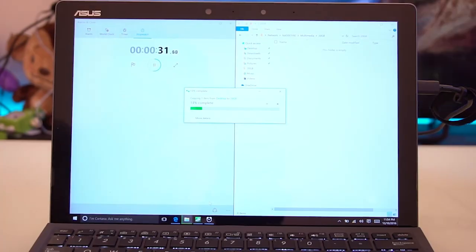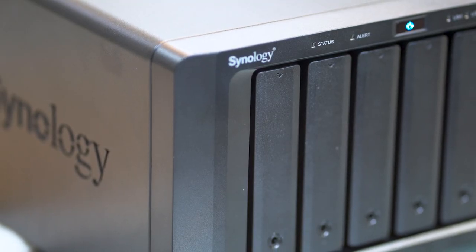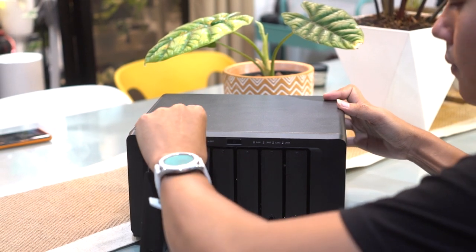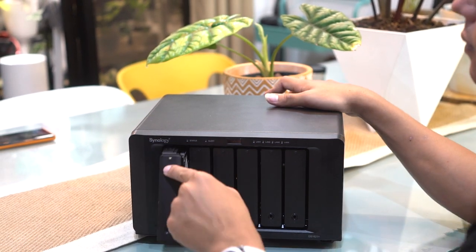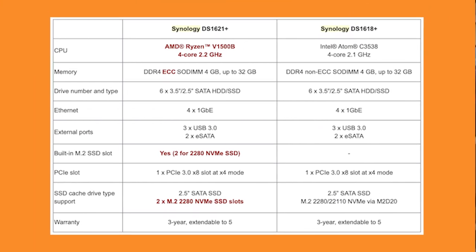That, in turn, allows everyone else on the team to access the latest updated files for their respective assignments. This DS1621+, which we have right now, is an incremental upgrade to the previous DS1618+ that we've been using for quite a while. It has a faster internal processor and built-in support for two M.2 SSD slots. Here's a quick chart comparison between the two.